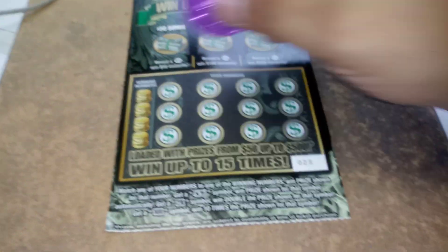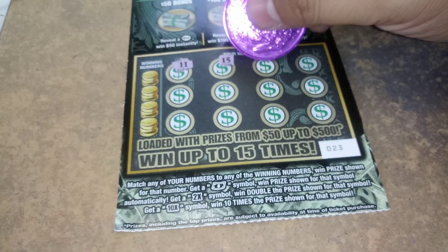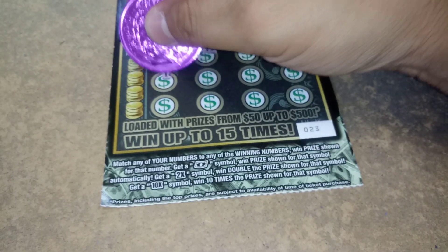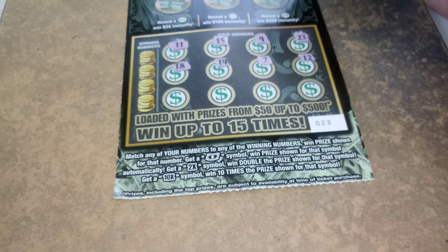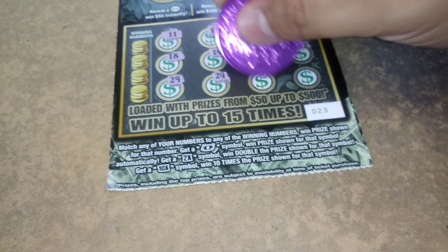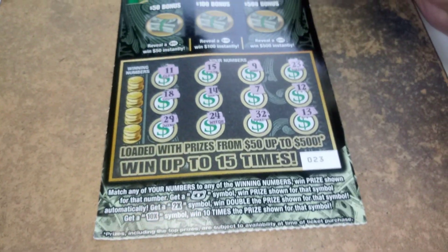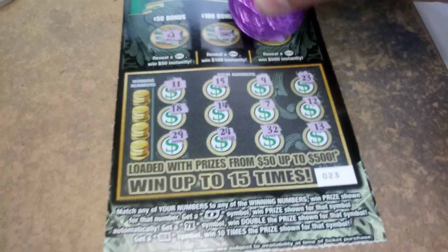Ticket number 23. 11, 15, 9, 23, 18, 14, 7, 12, 29, 24, 32, and 13. Any symbols, any bursts? We got a bell, a bar, and a clover.